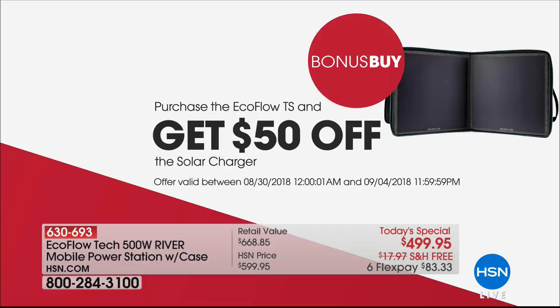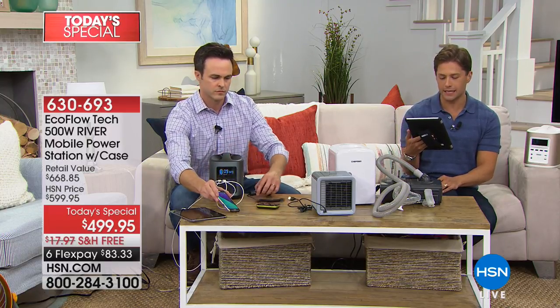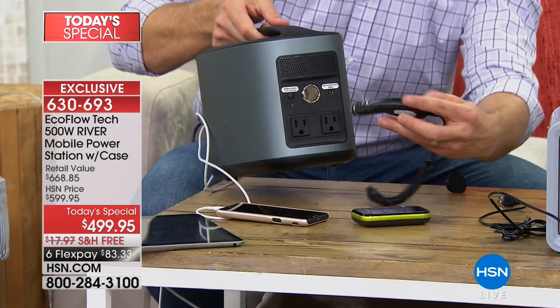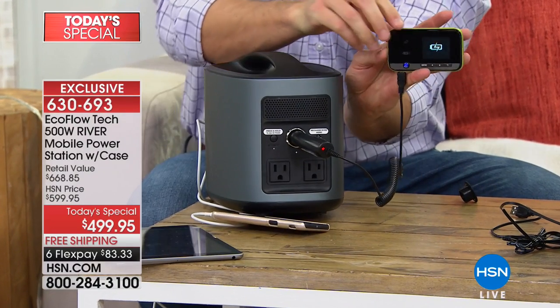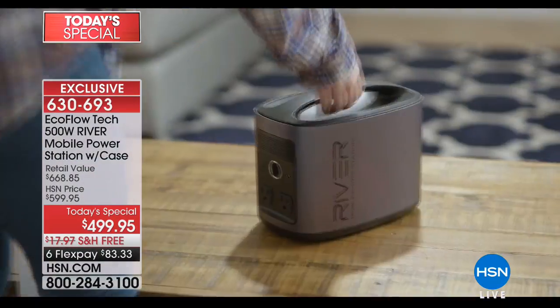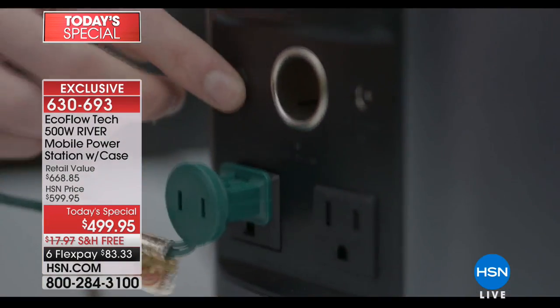If you need to run a small fridge, you can run it for several hours at a time. If you're using it for a CPAP machine — that's a three-and-a-half hour runtime — it can then be recharged via car, wall outlet, or with the solar panel, available today as a bonus buy with $50 savings. This is the only day of the year we'll do this as a Today's Special, and it could quite frankly be a life-saving product.